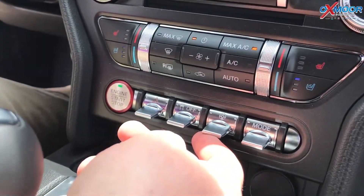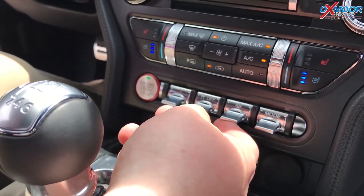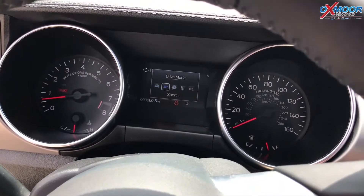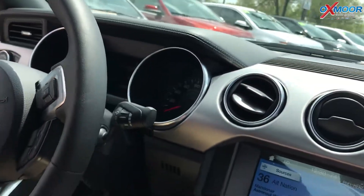With these triggers here you can go through different drive modes. For steering you've got sport mode, comfort mode, and normal mode. You've also got drive modes: sport plus, track, drag strip, and snow and wet.